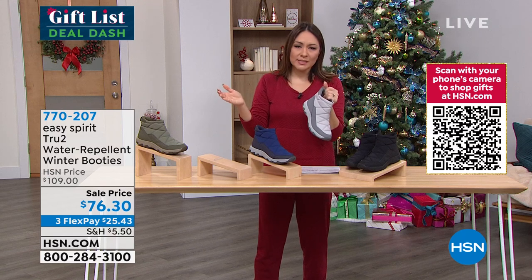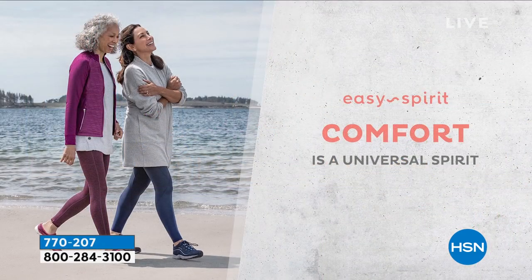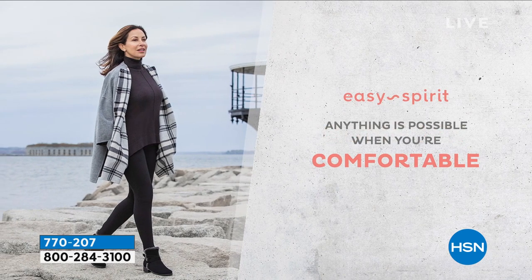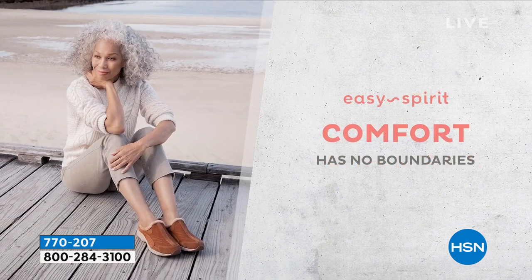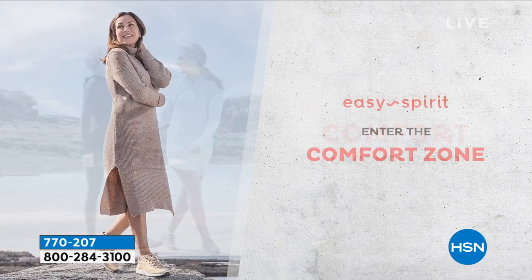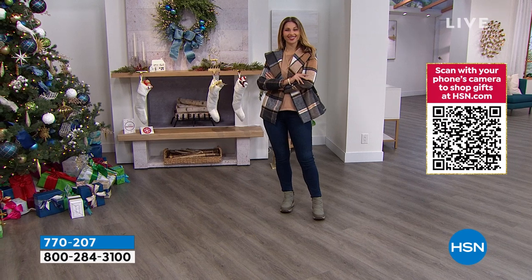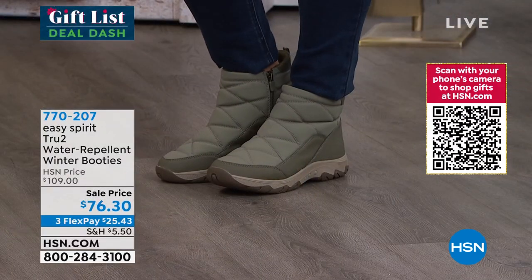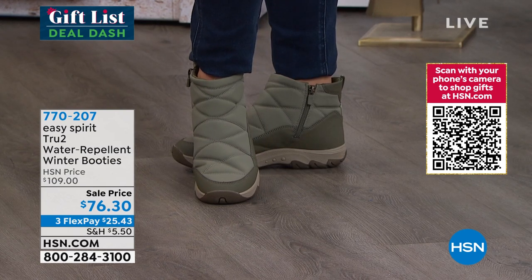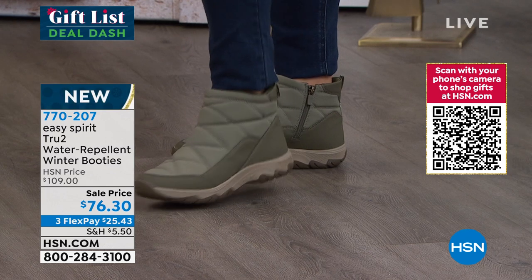It doesn't matter what we say about a shoe — if it doesn't feel good, you're not going to continue to wear it. You want a shoe that at the end of the day you're not desperate to take off. That shock absorption is your whole body — all day, your knees, your back — adding to the shock that your feet go through. Having that shock absorption, arch support, comfort, and dry feet when you're out in the snow and slush — all of it adds to that comfort.